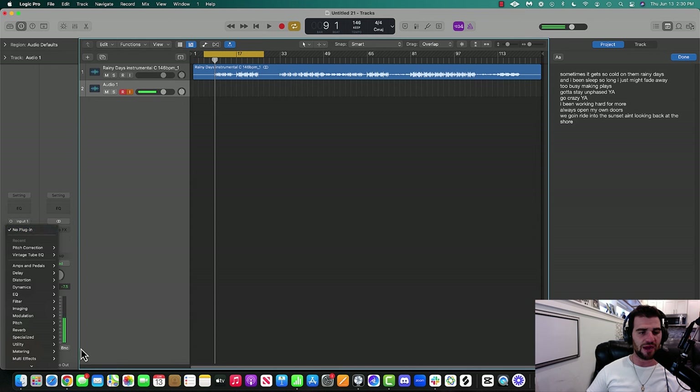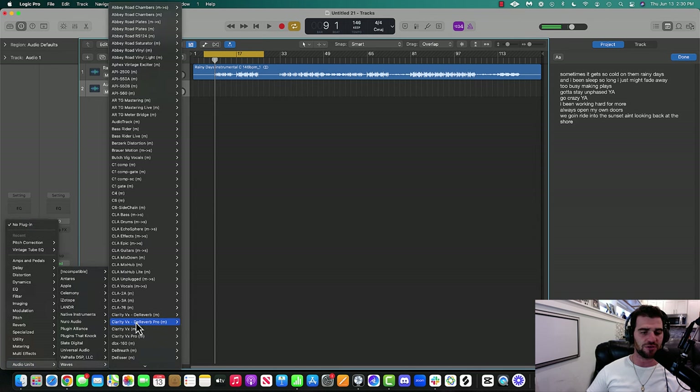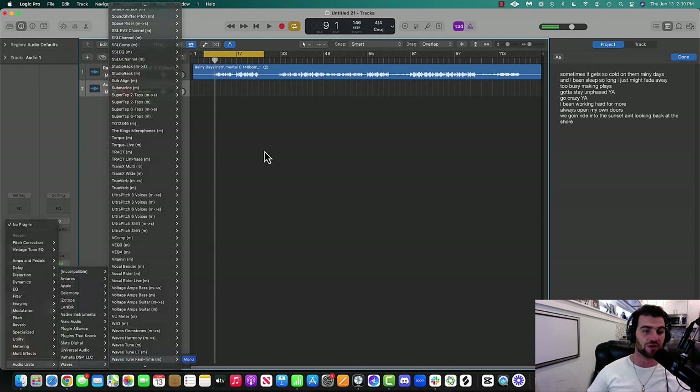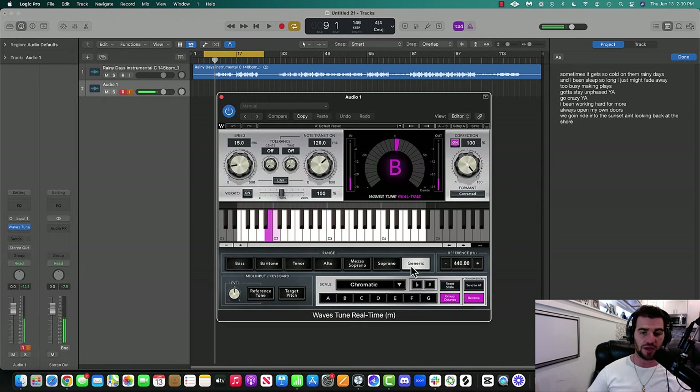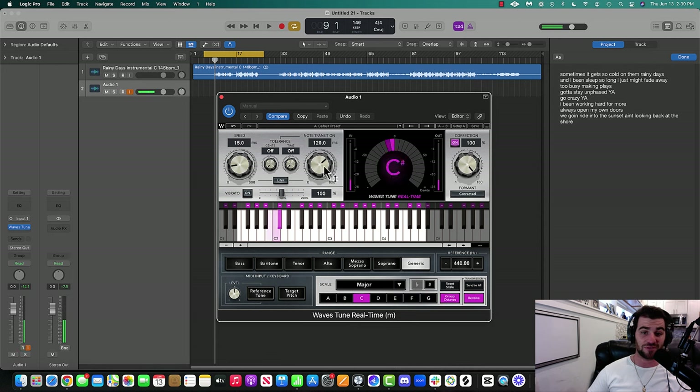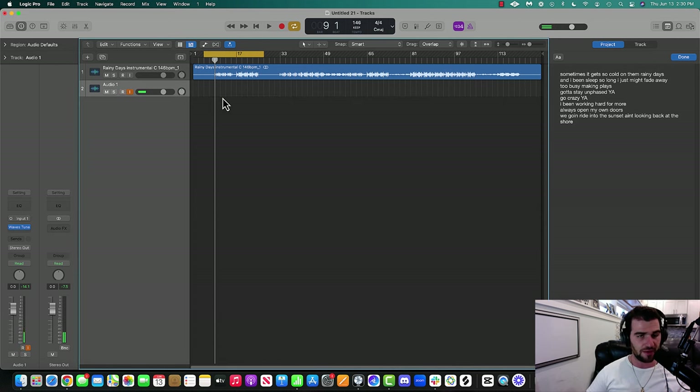The only thing I'm going to do right now is put some tuning on it. I personally am going to use Waves Tune Real Time — you can use a stock plugin if you'd like, it doesn't matter. The song is in C, so I'll set it to C and turn the auto-tune up. Then I'll do one quick take to record, get my levels, and then show you how the pre-mixing is going to go.